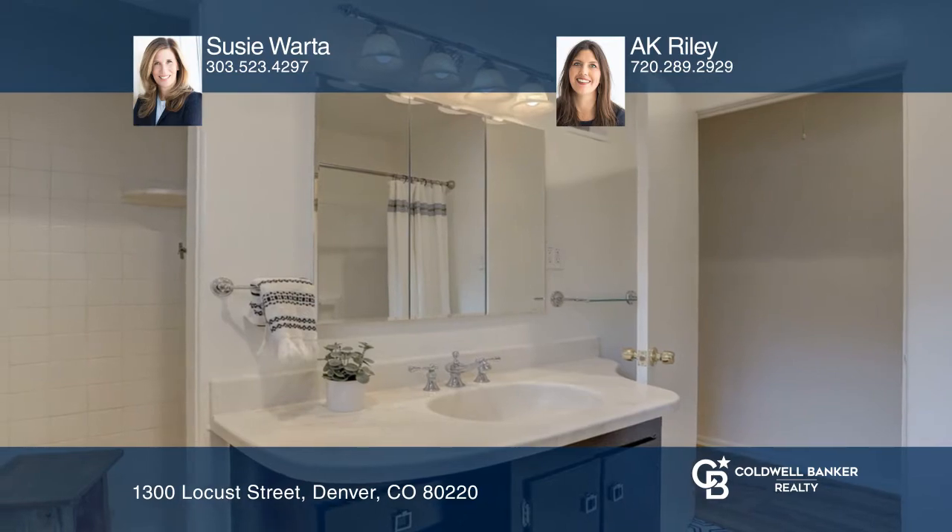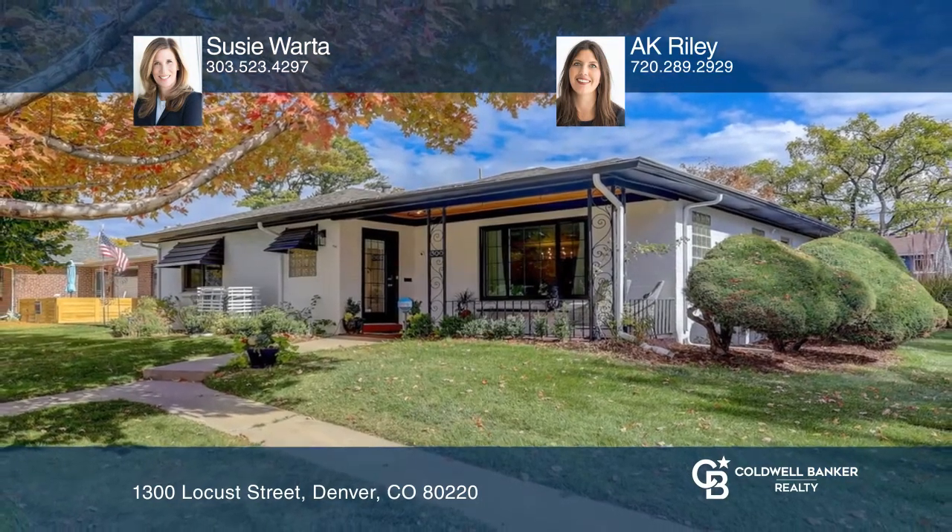Susie Wardah and A.K. Riley are ready to answer any questions you may have. Give them a call today.